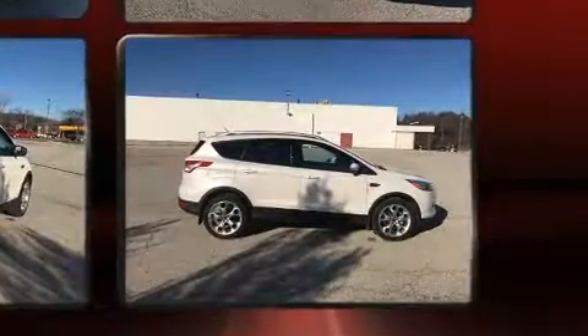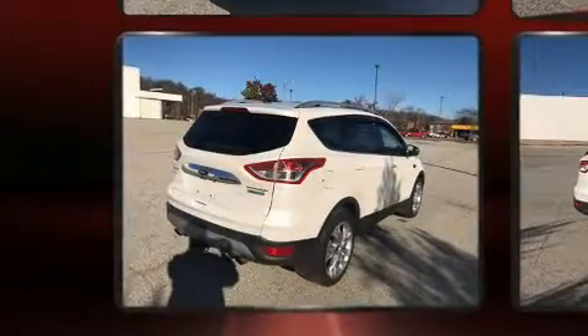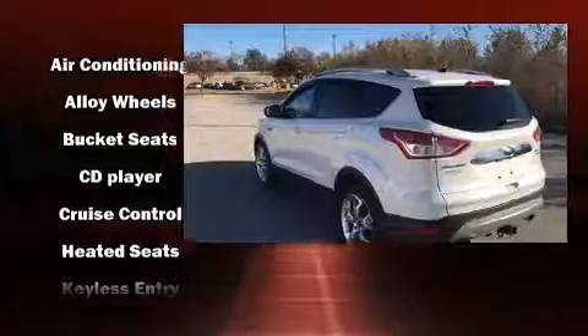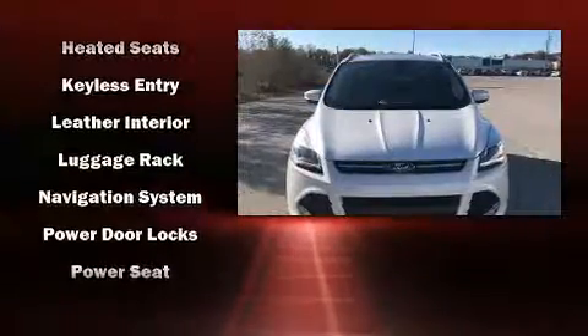A premium sound system with 10 speakers provides you and your passengers a sensational audio experience. Ford ensures the safety and security of its passengers with head curtain airbags, front and side impact airbags, traction control, brake assist, a security system, and four-wheel disc brakes with ABS.